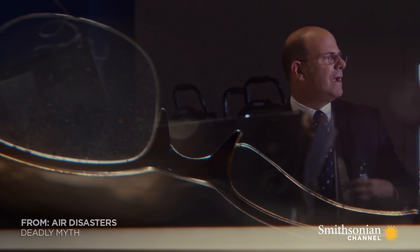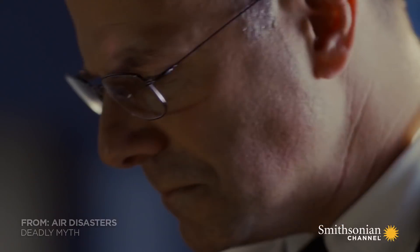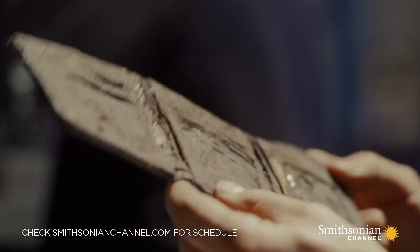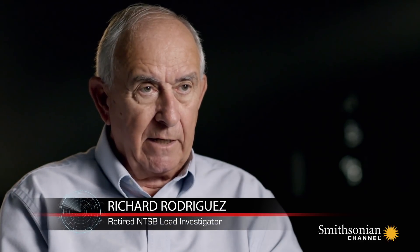NTSB System Specialist John DeLisi faces one of the biggest challenges of his career. We knew the airplane was on approach into Detroit and something dramatic happened. Something went wrong suddenly. The NTSB's Richard Rodriguez leads the investigation. Our mission is to find the cause of an accident and make recommendations that will prevent it from ever happening again.